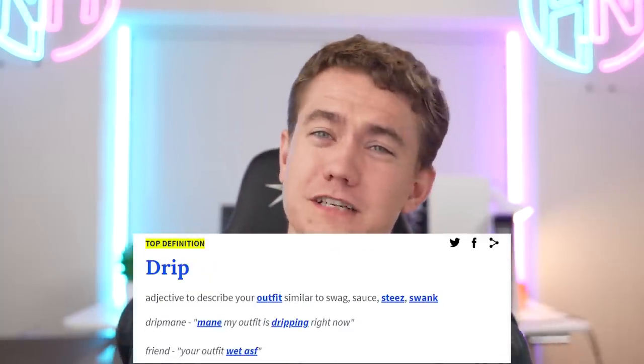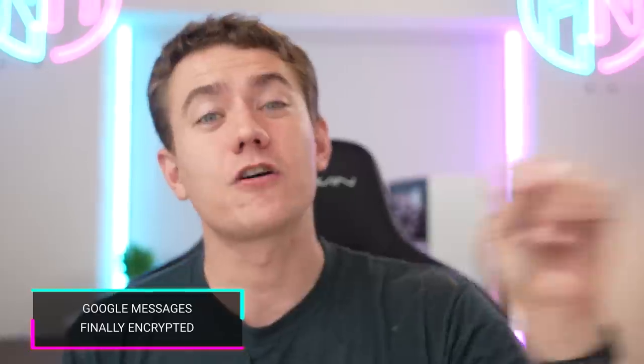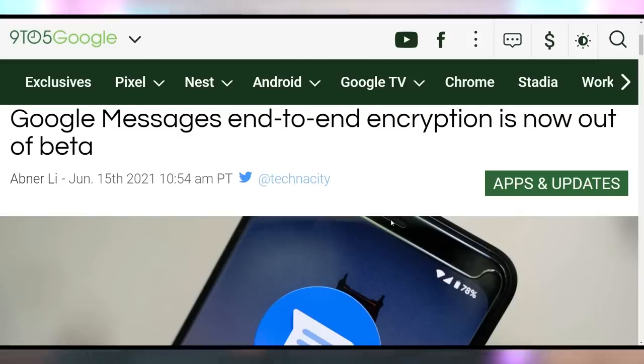Google Messages is now out of beta with end-to-end encryption. It's not something you learned from your messages before, because it just came out of beta. Good job, Google. Proud of you.